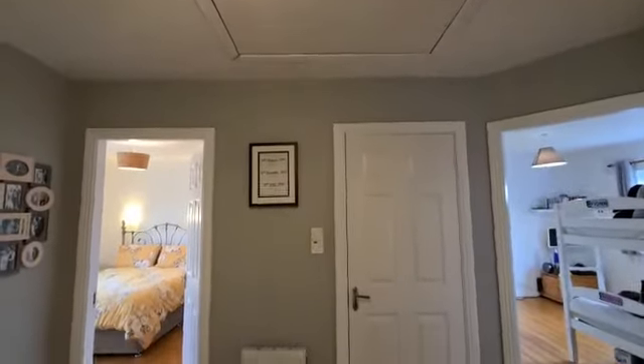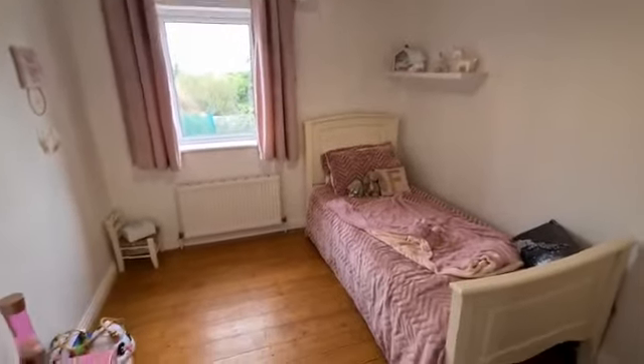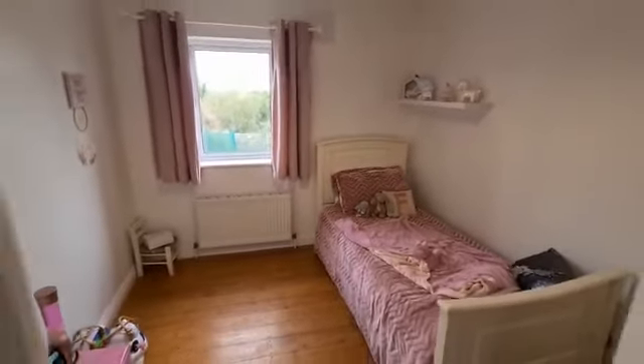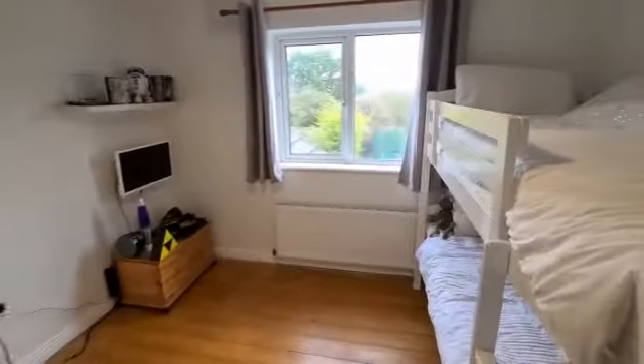The first bedroom features wall-mounted shelving and built-in wardrobes. It is a feature of this house that all bedrooms have built-in wardrobes and timber flooring. The second bedroom also has timber flooring, views onto the garden, and built-in wardrobes.